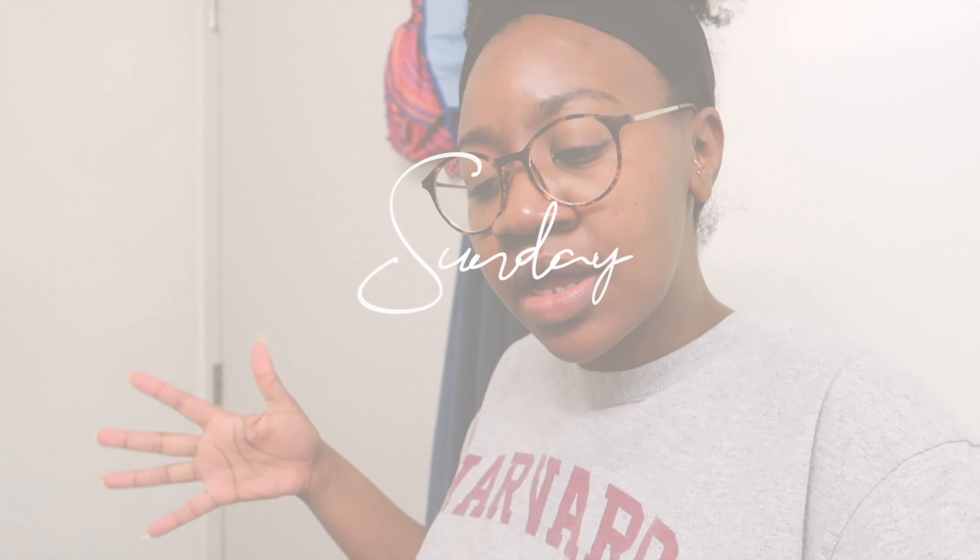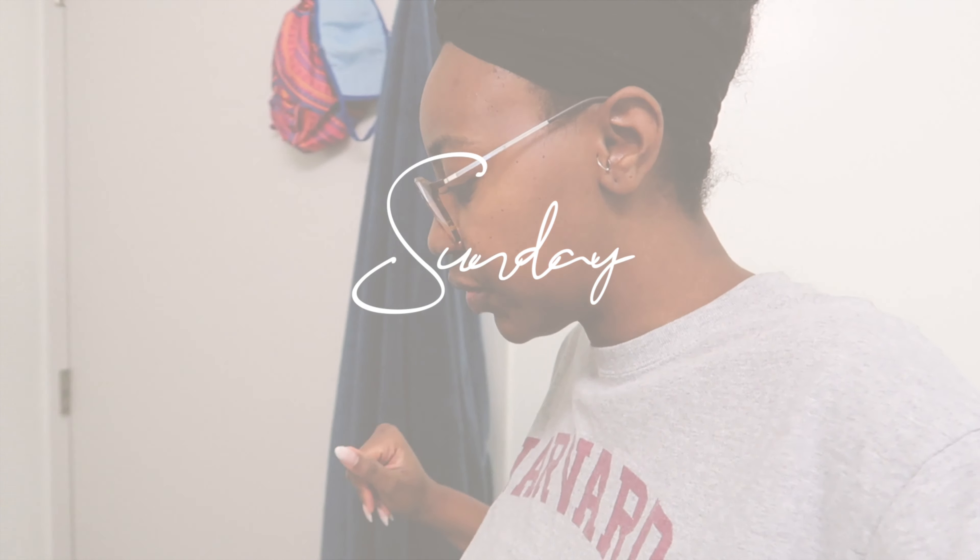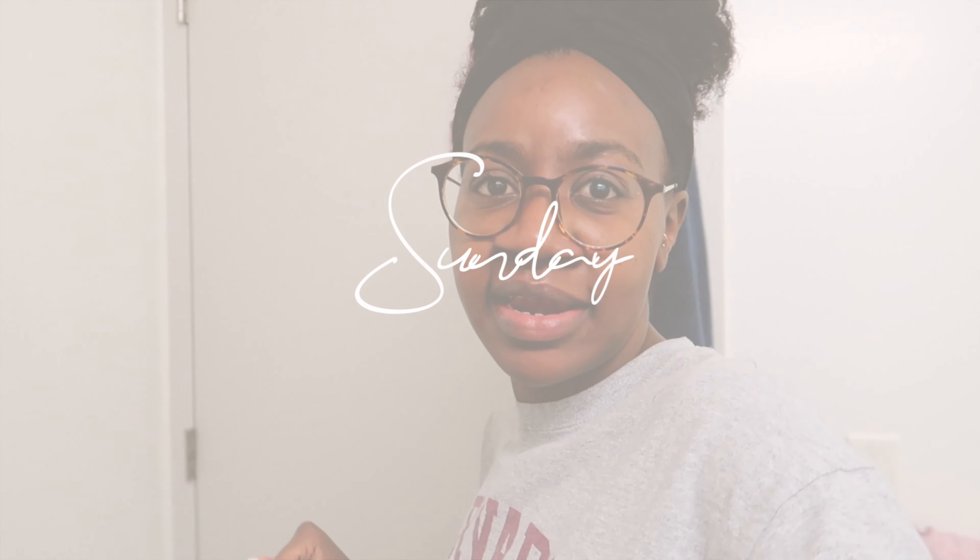Welcome to another weekly vlog. It's Sunday afternoon and I'm in my bathroom. I've been trying to sort out my bathroom and figure out how I can make it work for me, considering it's such a small bathroom. I don't want to clutter too much and I also have a lot of junk that I need to get rid of, so I decided to take today to work on my bathroom.